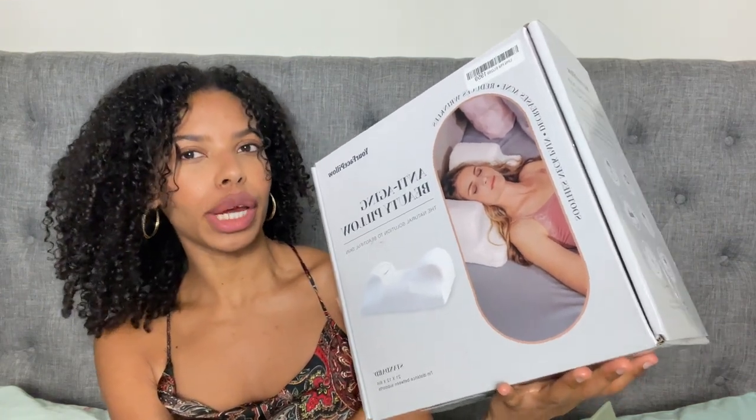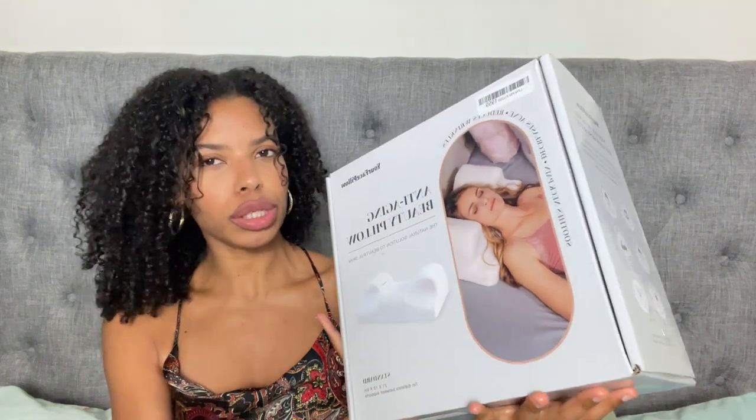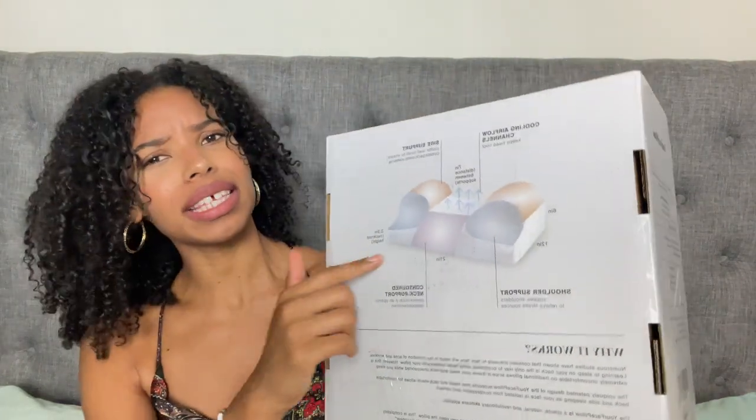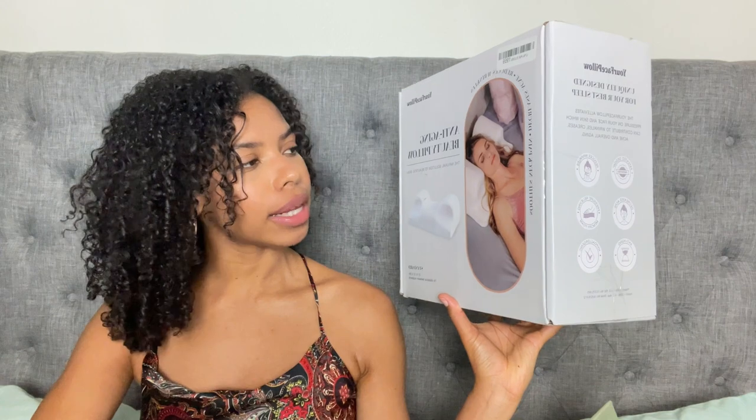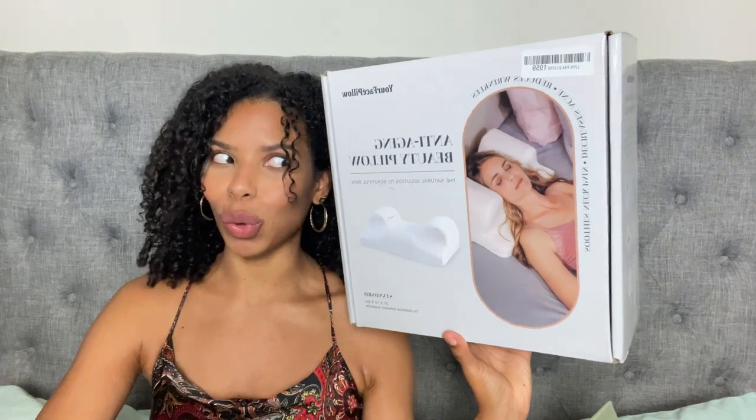I actually ordered a face pillow off of Amazon. The pillow I decided to get is the Your Face Pillow. It's an anti-aging beauty pillow — it says the natural solution to beautiful skin. Basically, this pillow is a very oddly shaped pillow meant to fit perfectly around your head so that you can stay sleeping on your back all night long. It also says that it soothes neck pain, decreases acne, and reduces wrinkles.